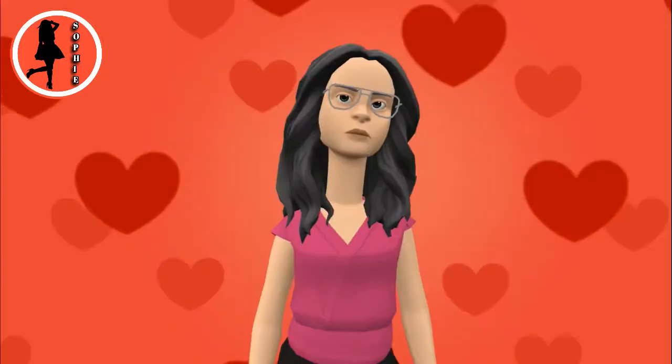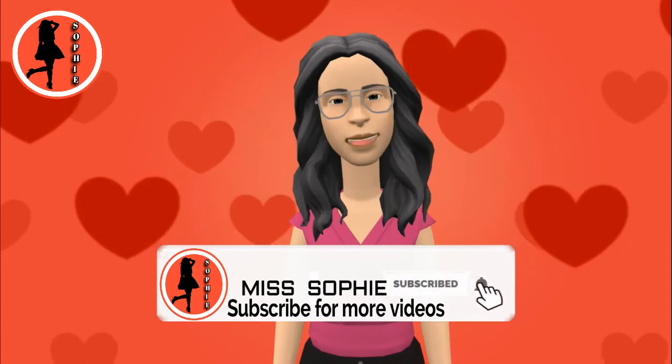If you need more information about this, we have our website link in the description. By clicking this link you will be able to get the required information. If you like the video please subscribe, like, and share. Ok bye. Thank you.